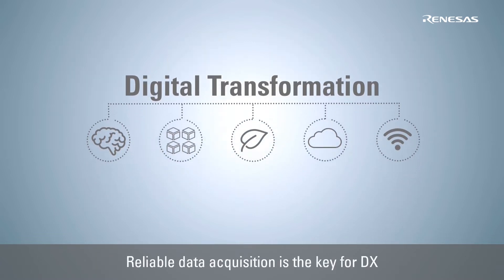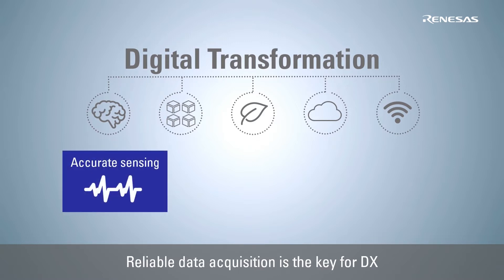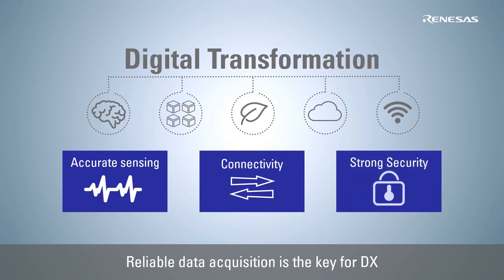The acquisition and storage of reliable data, which is the foundation of digital transformation, requires highly accurate sensing, connectivity for data communication and strong security to protect data.